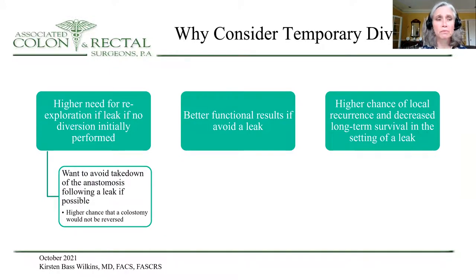Also, there's a higher need for re-exploration if a leak is present when no diversion was initially performed, and you want to avoid takedown of the anastomosis following a leak if at all possible, because there's a much higher chance that a colostomy would never be reversed compared with a diverting ileostomy. Also, there are better functional results if you can avoid a leak, and there's a higher chance of local recurrence and decreased long-term survival in the setting of a leak.